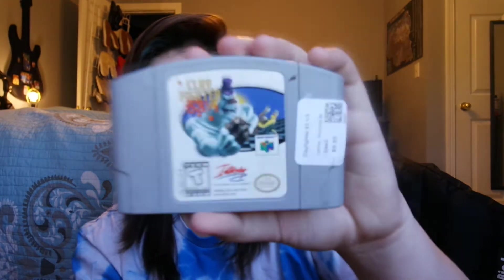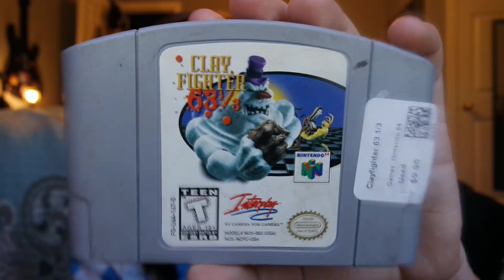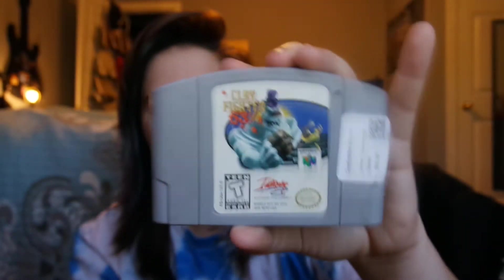The last one — pretty cool find, I had to dig a long time for this — is Clay Fighter 63⅓. Not the rare version, but still a pretty cool find, at $9.95. So with the buy two get one free deal, I bought Clay Fighter and Star Wars Rogue Squadron and got Wave Race free.